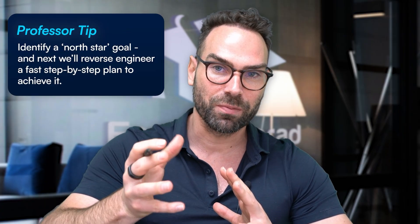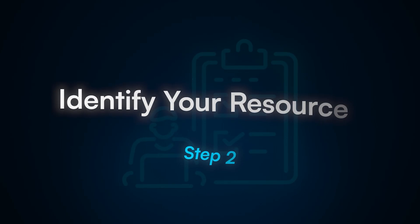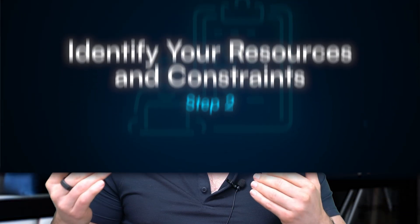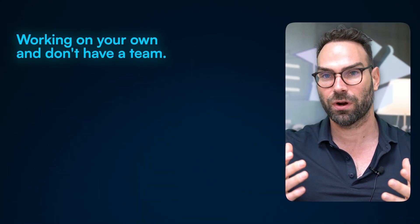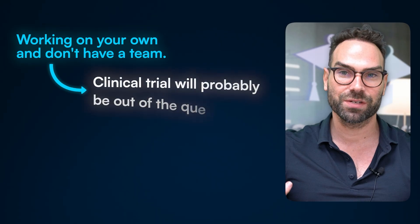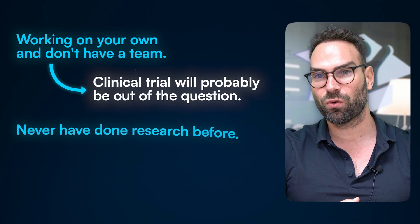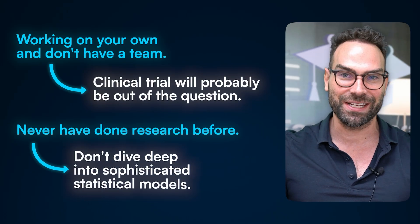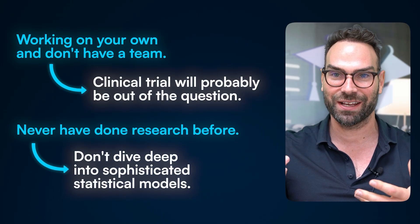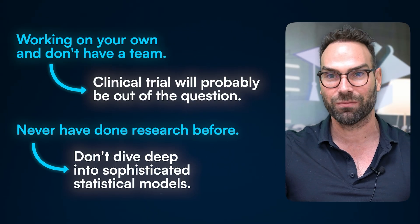By first getting clarity about your goal, your roadmap helps as we move to the next step — always staying focused on your north star so we can optimize a path for you. The second step is to identify your main resources and also your constraints, and you've got to be realistic with yourself. For example, if you're working on your own and don't have a team, a clinical trial is probably out of the question. If you've never done research before and don't have statistical know-how, I don't recommend diving into a sophisticated epidemiologic inverse probability weighting modeling design.